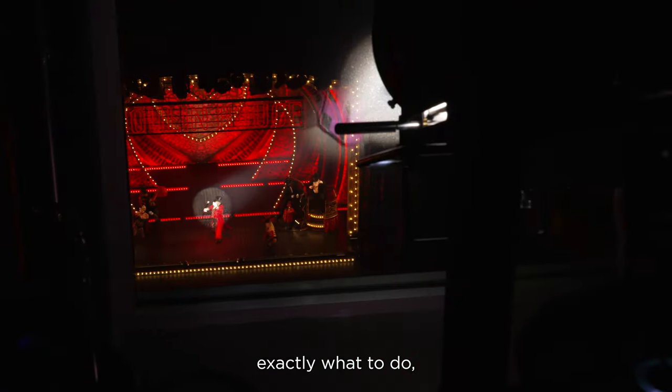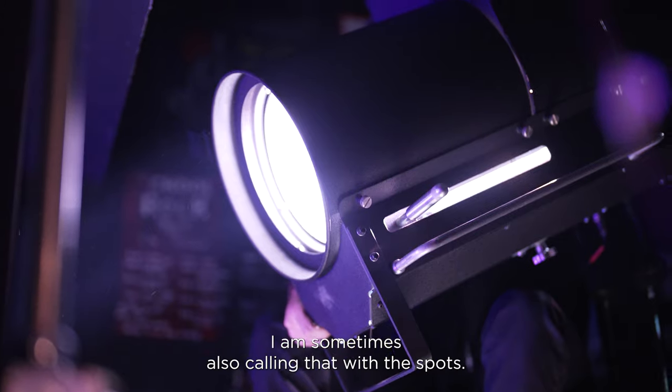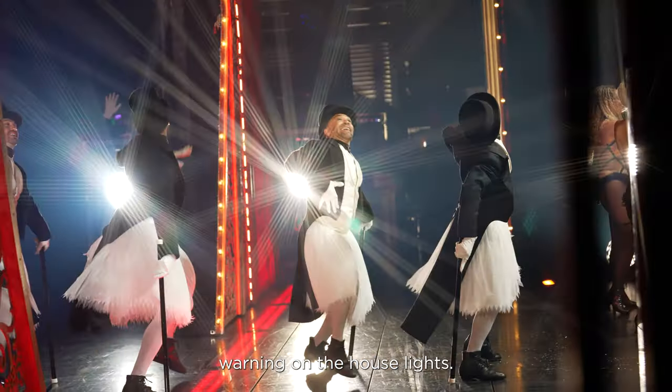We're up in the spot booth today. I'm telling spots two and three exactly what to do, where to go. When the stage managers call a blackout or a bump out, I am sometimes also calling that with the spots. Slide 200 on the blue, warning on the house lights.